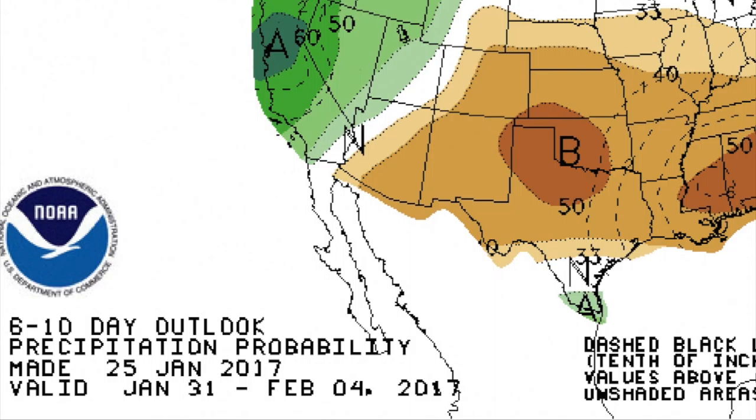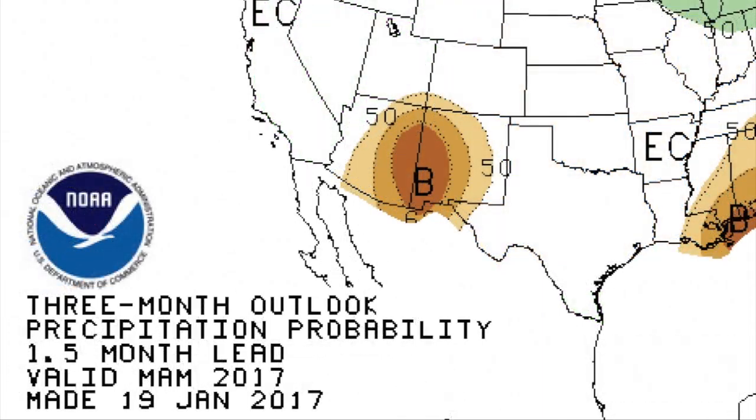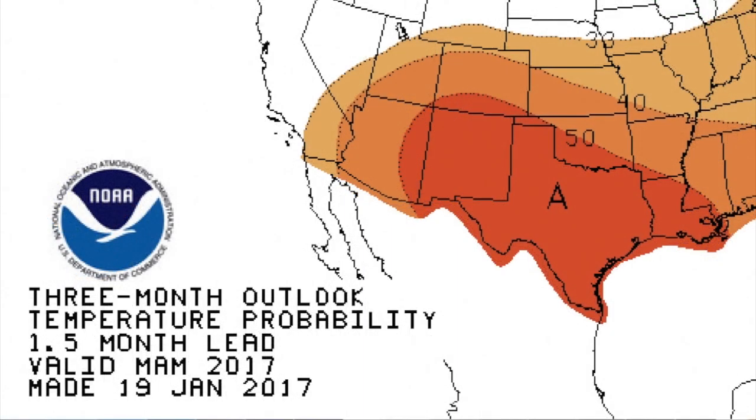Looking at the spring season, the Climate Prediction Center maps for the March through May period show no real indications of above or below normal precipitation totals for those three months across Oklahoma or much of the country. However, for temperature, there is a clear signal for warmer than normal temperatures for that March through May period across Oklahoma and the rest of the southern tier of the United States.